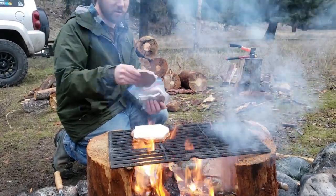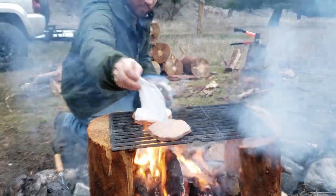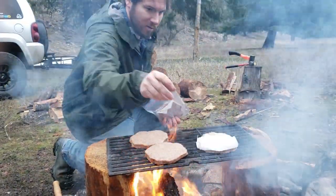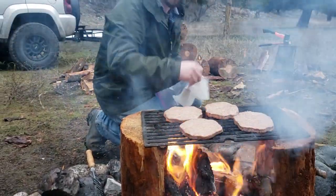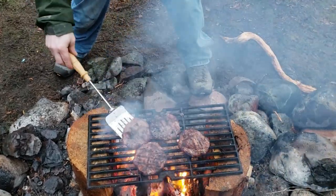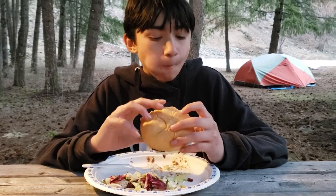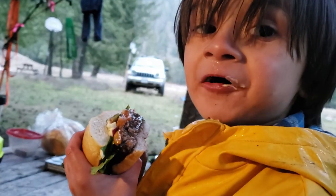There's a nice campfire burger. How's that burger, Oliver? Good. Right on. Jake? Pretty good.